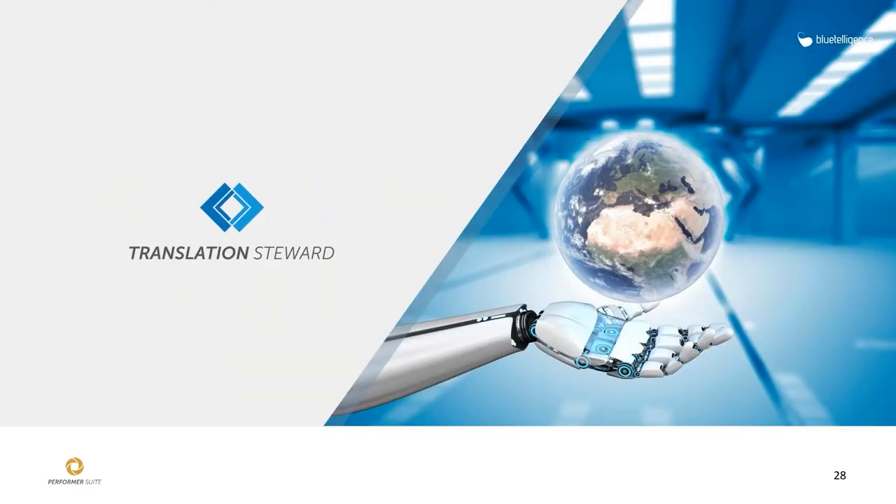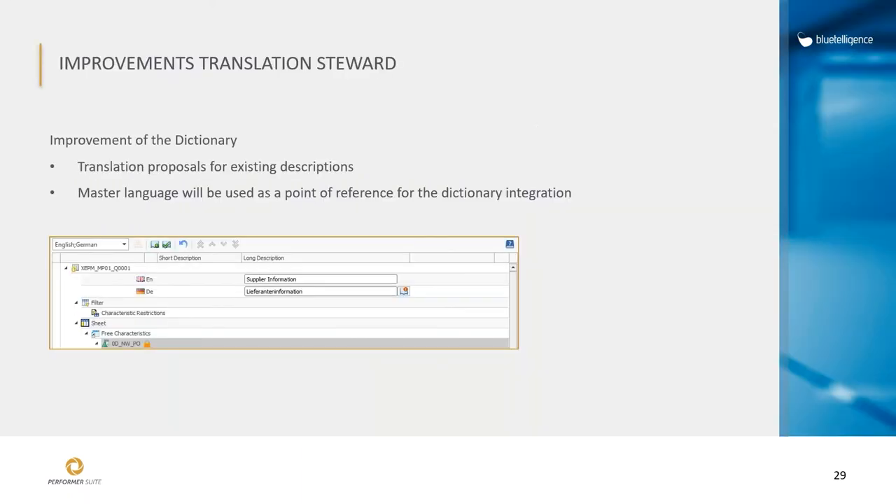Finally, Translation Steward improvements. From now on, it's possible to have translation proposals for existing descriptions — previously we only proposed translations for descriptions which were empty. If you have multiple translations in your dictionary, you can now see alternative translations with a small icon. Also, the master language will now be used as a point of reference in the dictionary.